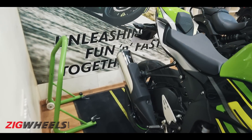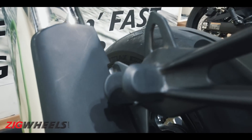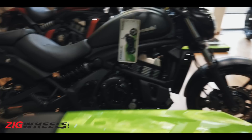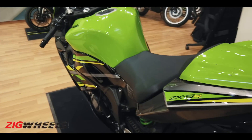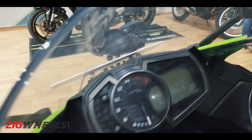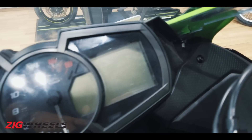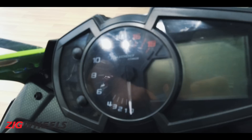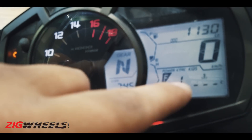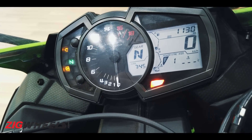The ZX-6R in India comes as a rider-only bike. There are no foot pegs for the pillion and no seat — you get a cowl instead, so it is meant to be a proper rider-only bike. The overall parts, fit and finish quality levels are top notch, as you'd expect from Kawasaki. The instrument cluster looks very similar to the Ninja 400, with a fairly similar layout, apart from a few small details for power, traction control, and the quick shifter.